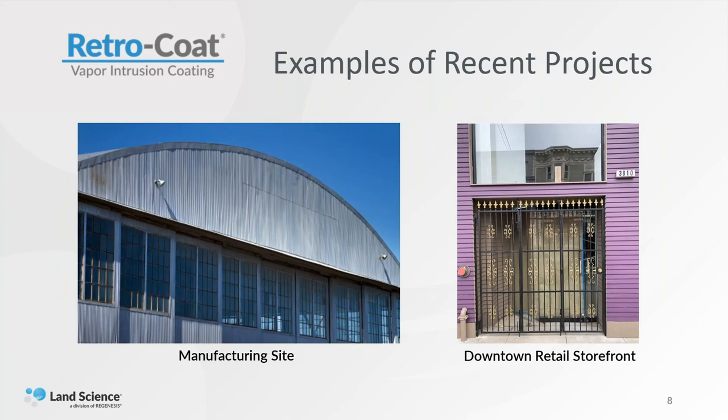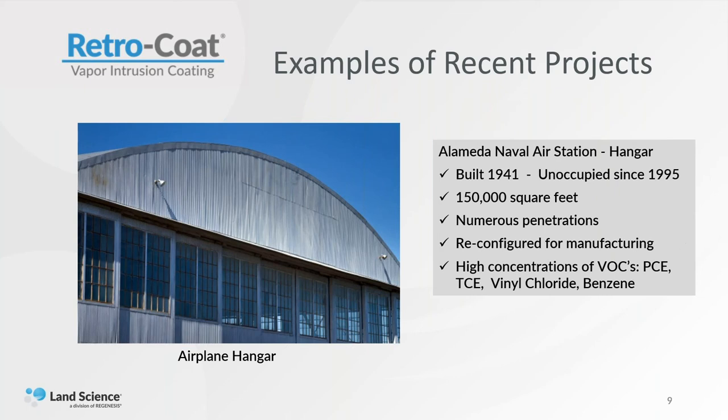Most of the time, it's going to be covered by some other form of flooring — carpeting, tile — or it can actually be used as a base for a decorative floor. I'll give you a couple of examples where we've used the Retrocoat product. One is at a manufacturing site and one was a downtown retail storefront in San Francisco. The manufacturing site is at the old Alameda Naval Air Station in Alameda, California. It was built in 1941 for the war effort during World War II and has been unoccupied since 1995.